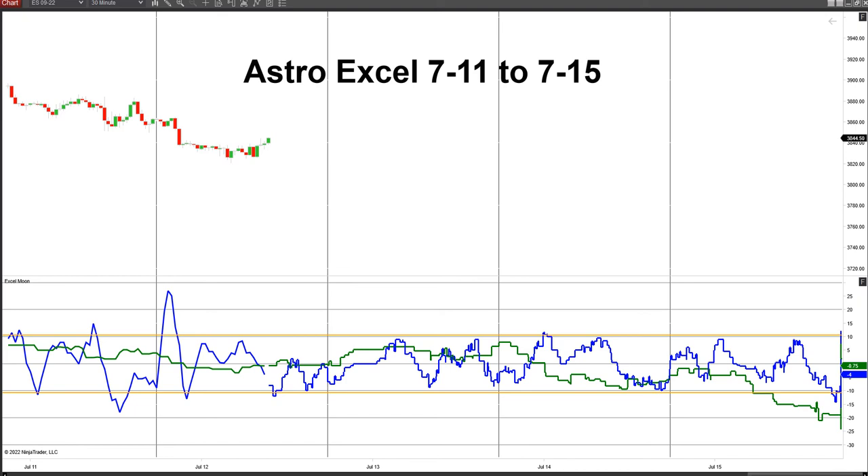Hi again everyone, it's Tuesday morning, July 12th, 2022. Here's the Astro Excel chart for the week. We came off Friday's high and had downward pressure on the green line from the 10th through the 11th, into the early morning of the 12th. Right here, about 4 a.m., you can see where the green line bottomed.